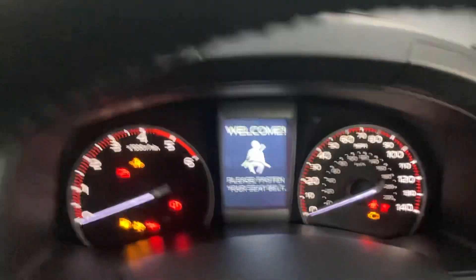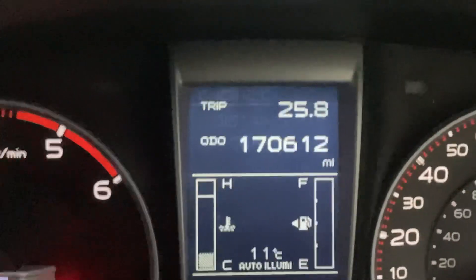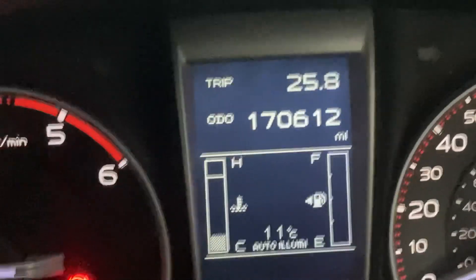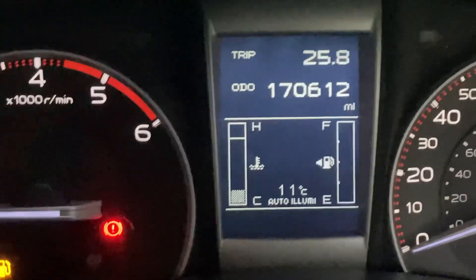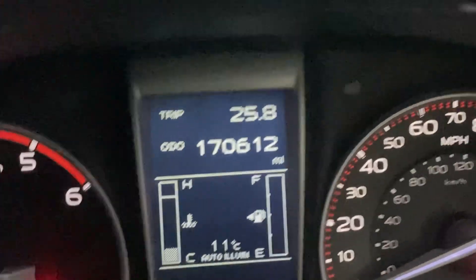Just letting you know the mileage — I'll start it up so you can hear the engine. Distance to oil change is 12,000 miles. Current mileage is 170,612 miles. Next service due at 182,600 miles.